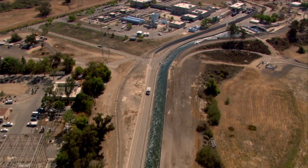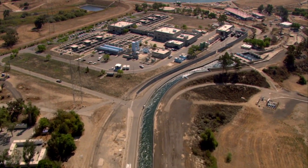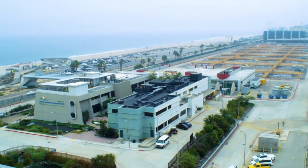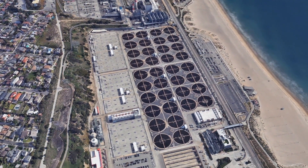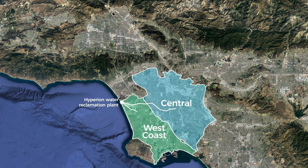We call our plan to deliver purified recycled water to the city of Los Angeles Operation Next. It will be the most transformational thing to the city's water history since Mulholland's aqueduct — in fact, it will be the next aqueduct within the city of Los Angeles. It's really part of a bigger strategic plan to make LA's water supplies sustainable, so sustainable in fact that the words 'drought' and 'Los Angeles' will never be used in the same sentence again. And that should blow your mind.